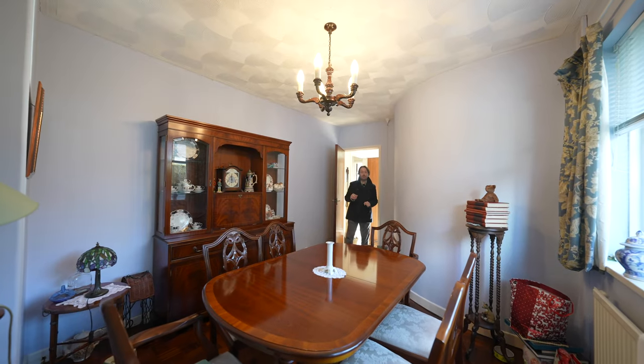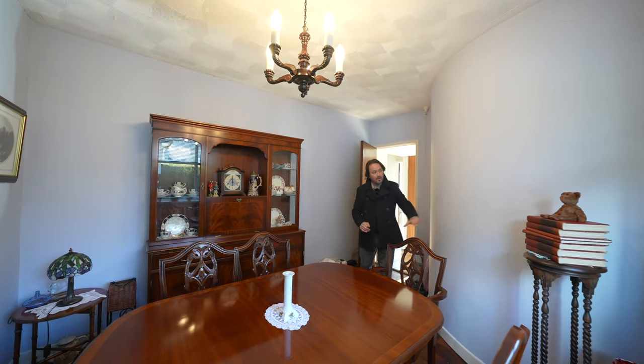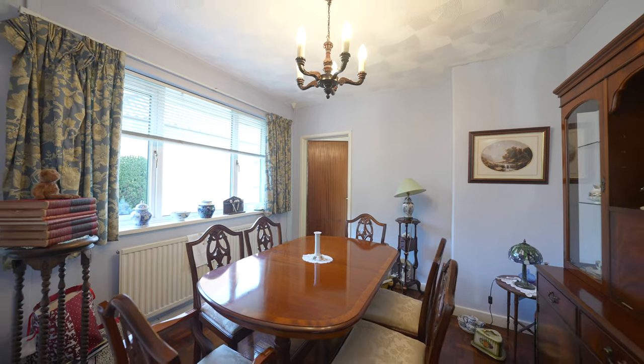Accessed off the living room and giving access through to the main kitchen is this wonderful dining room, with a feature curved wall and PVC window to the side.